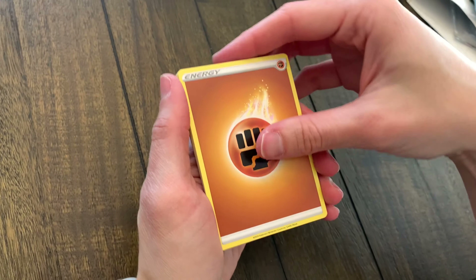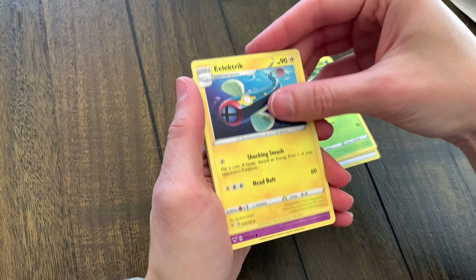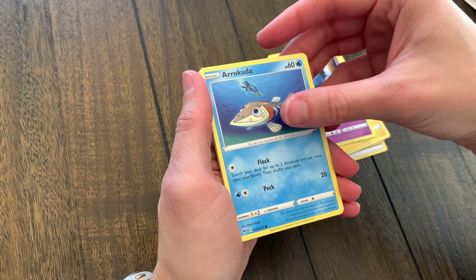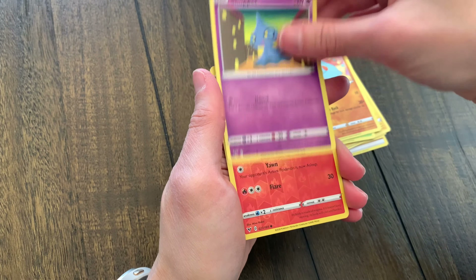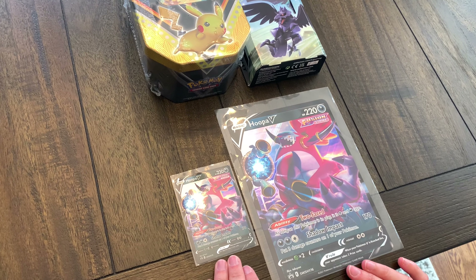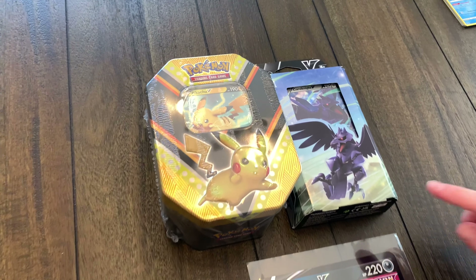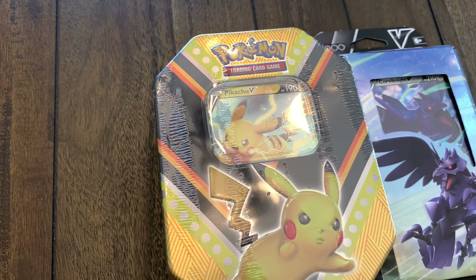The coloration on the Amazing Rares is so neat. We got Loudred, Kakuna, Electrike, Woobat, Arrokuda, Cottonee, Phantump, Shuppet, a reverse Slugma, and an Inteleon. Nothing too crazy for that one. As we mentioned earlier in the video, we are doing a giveaway today — you will be getting both of these black star promo Hoopas, the regular size and the jumbo size, as well as a sealed Pikachu V tin and a Corviknight V battle deck.